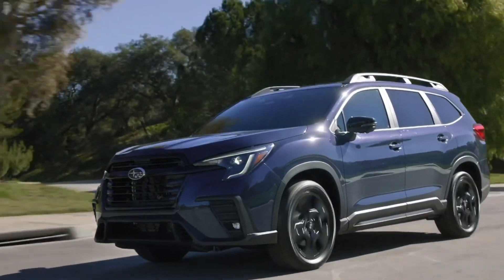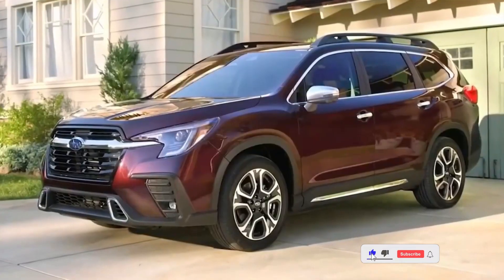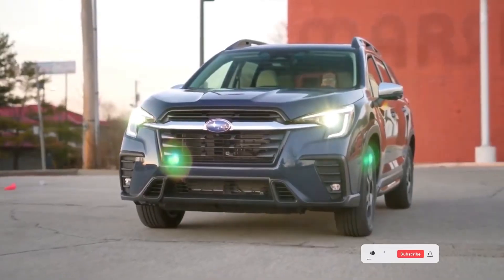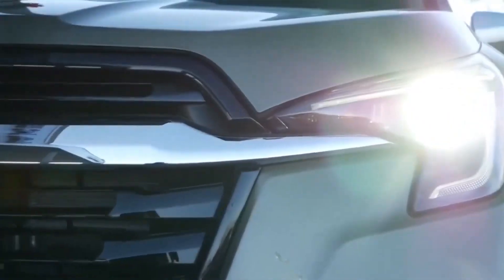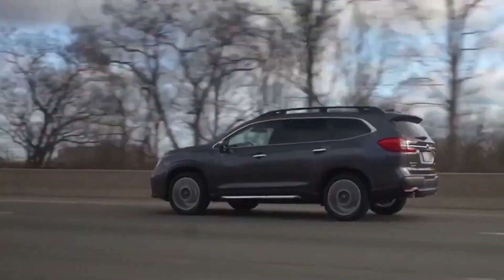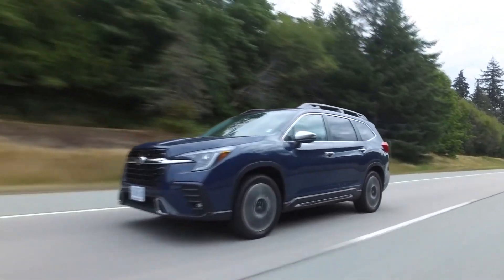Safety is a priority for Subaru, and the Ascent usually comes with a range of advanced safety features. These may include the EyeSight Driver Assist Technology Suite, which includes Adaptive Cruise Control, Pre-Collision Braking, Lane Departure and Sway Warning, and Lane Keep Assist. Other safety features may include Blind Spot Detection, Rear Cross-Traffic Alert, and Subaru's symmetrical all-wheel drive system for enhanced stability and traction.